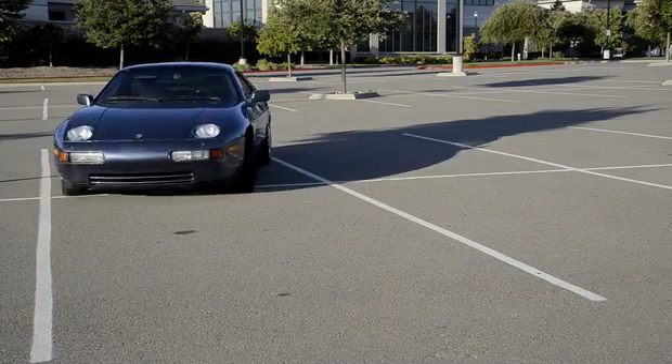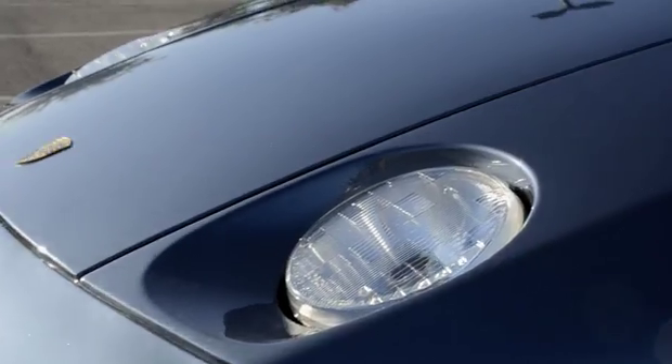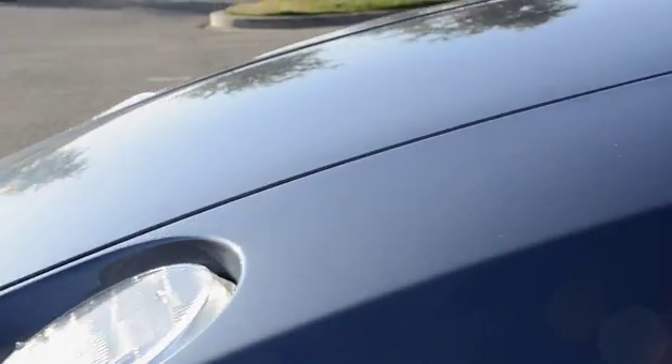Overall I was really happy with California Collision. My car looks beautiful. Even though it's an older car, when I'm driving on the freeway, everyone's looking.